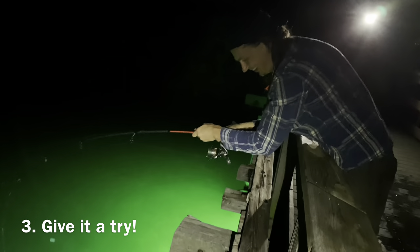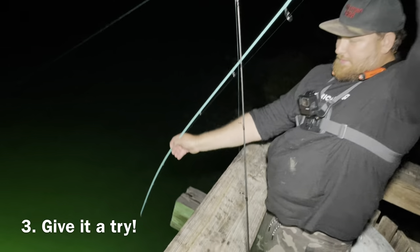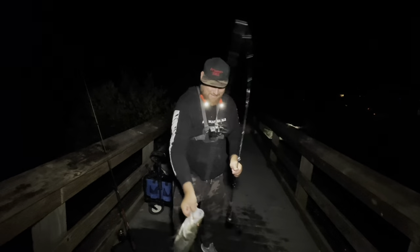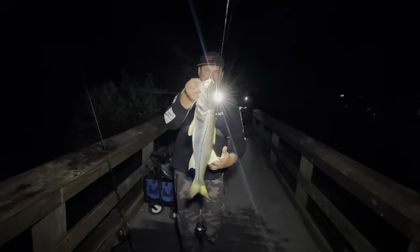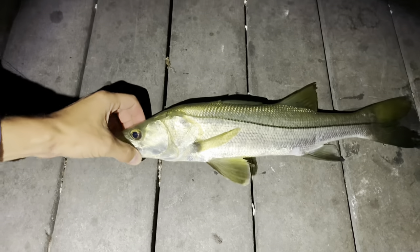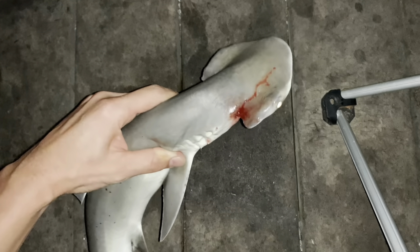Number three. Give it a try. If you've never tried it before, you may think, why would I want to go fishing in the middle of the night? Is it worth it? Is it really that good? Is it safe? Do fish even bite at night? Let me tell you — give it a try. It's a completely different experience. I personally enjoy it very much. We always catch something and have pretty good action most of the times.